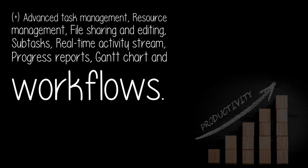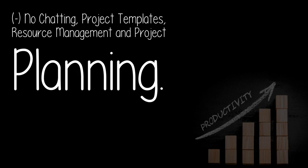Commenter Right — plus: advanced task management, resource management, file sharing and editing, subtasks, real-time activity stream, progress reports, Gantt chart and workflows. Minus: no chatting, project templates, resource management and project planning.